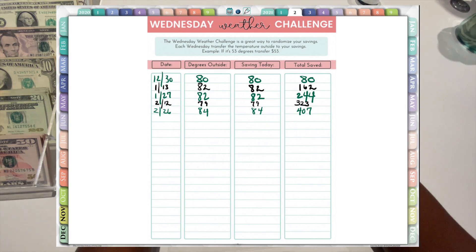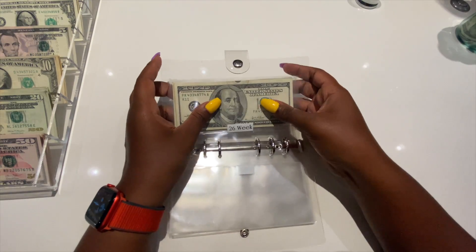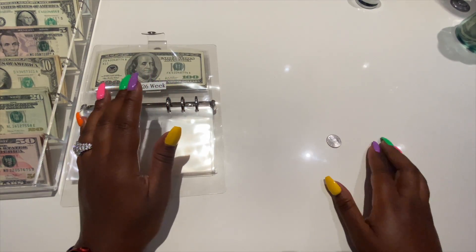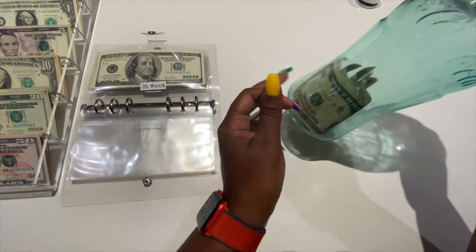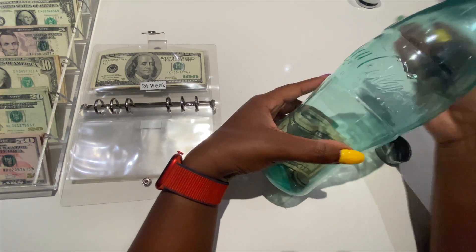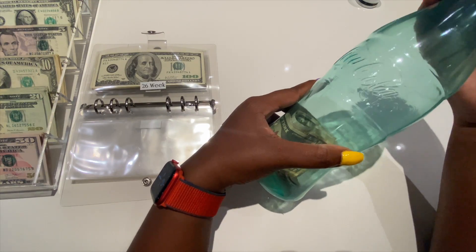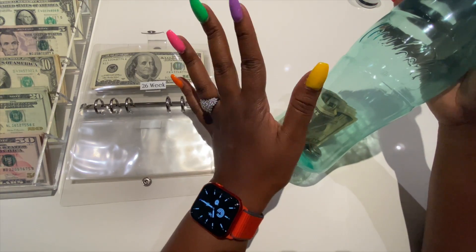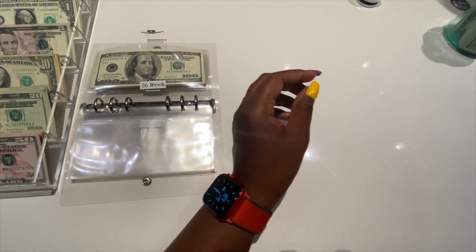Next up is the Wednesday weather challenge — your girl is bringing it back because we are trying to save as much money as we can. We'll stuff that one next payday. Next up is the change savings — I only had five cents in my purse this week. I haven't been walking like I usually do, but this challenge kind of chose me. Watch my six-month savings challenge update video to find out how much I saved.